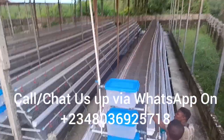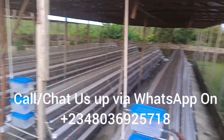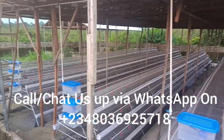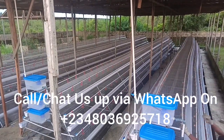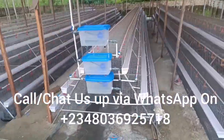What if you have imported a cage — from China, England, the US, or anywhere — and brought it to Nigeria or to your farm? Are you looking for someone to help you install it? Search no more. Chris Farms Nigeria has got you covered. Just reach out to us and we will come and install the cages for you.